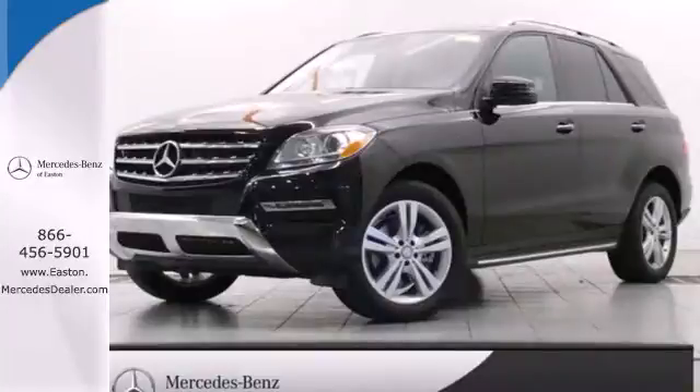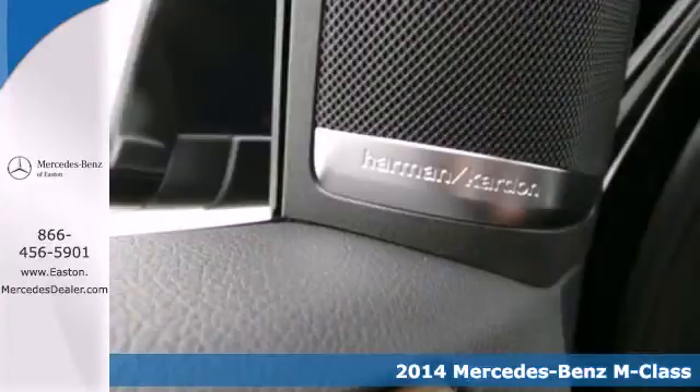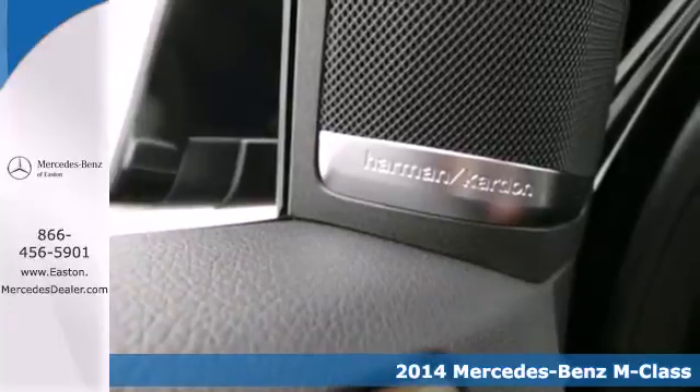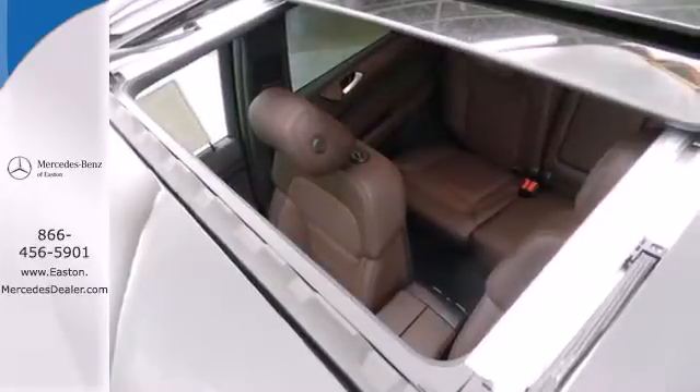Click the link below to schedule a test drive. Here's the 2014 Mercedes-Benz M-Class. Every year the M-Class gets better and better, and the 2014 edition is chock full of the luxury goodness you expect from Mercedes-Benz.